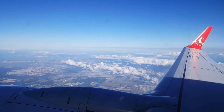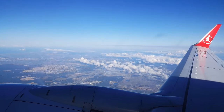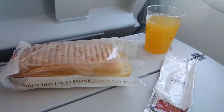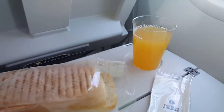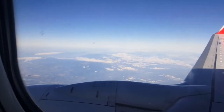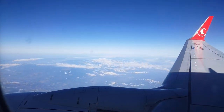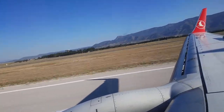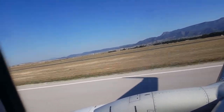20 minutes into the flight they gave us some food — some breakfast. They gave me some juice and a sandwich with cheese and ham. The food was actually very good and I had to enjoy the view while eating it. We have landed now, though the landing was actually kind of rough — I didn't really enjoy it.